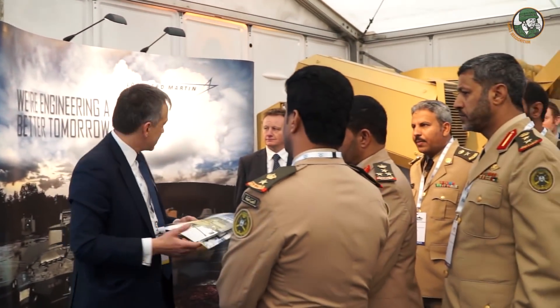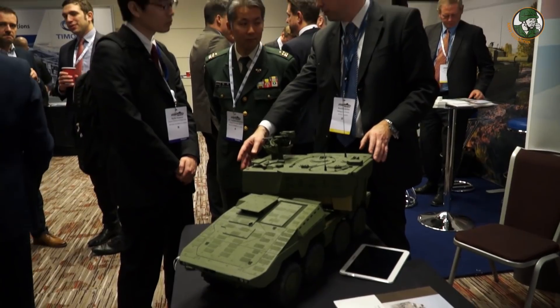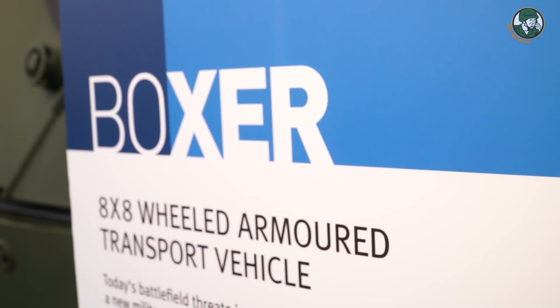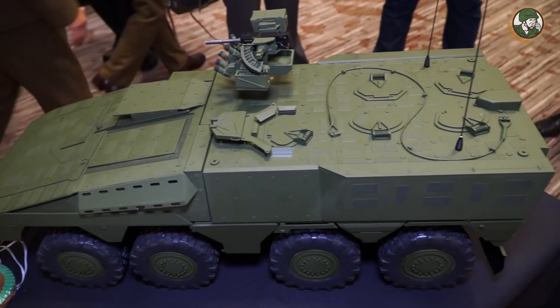Thank you for joining us. What you see here in the front and on the picture is our vehicle, the Boxer.